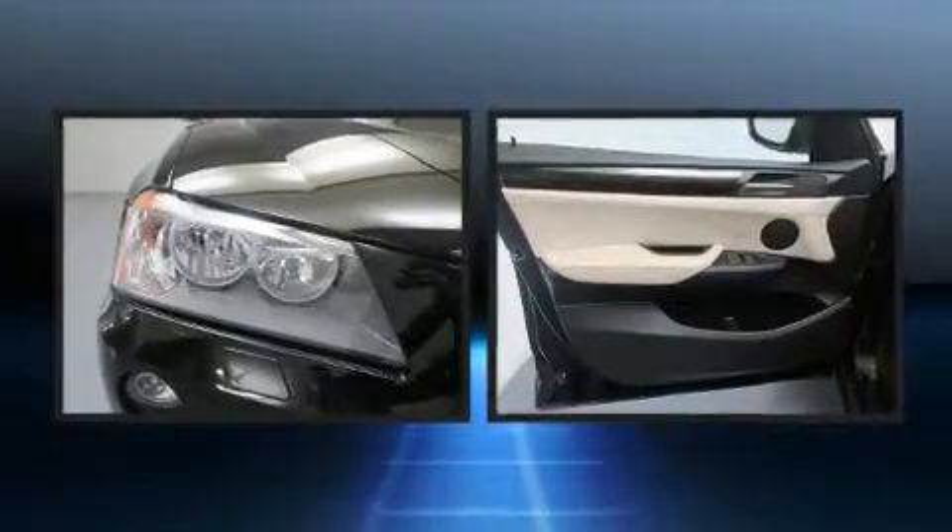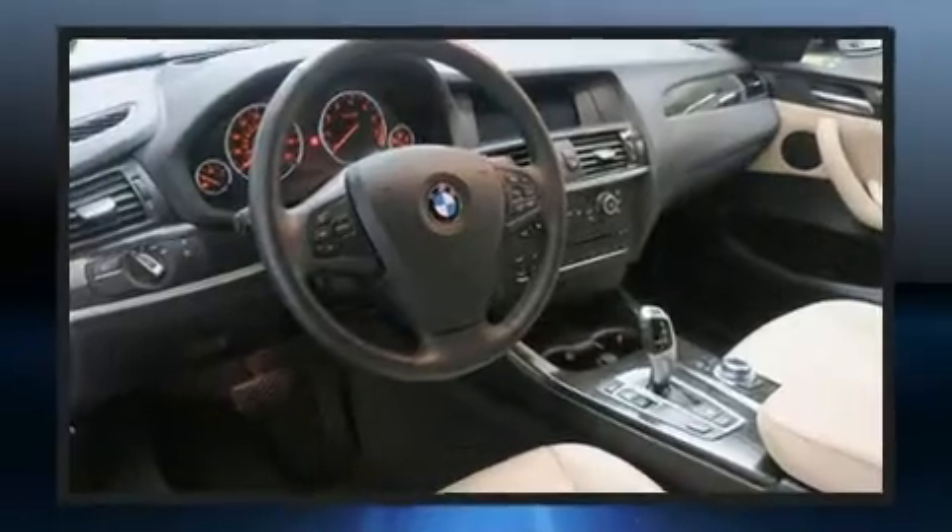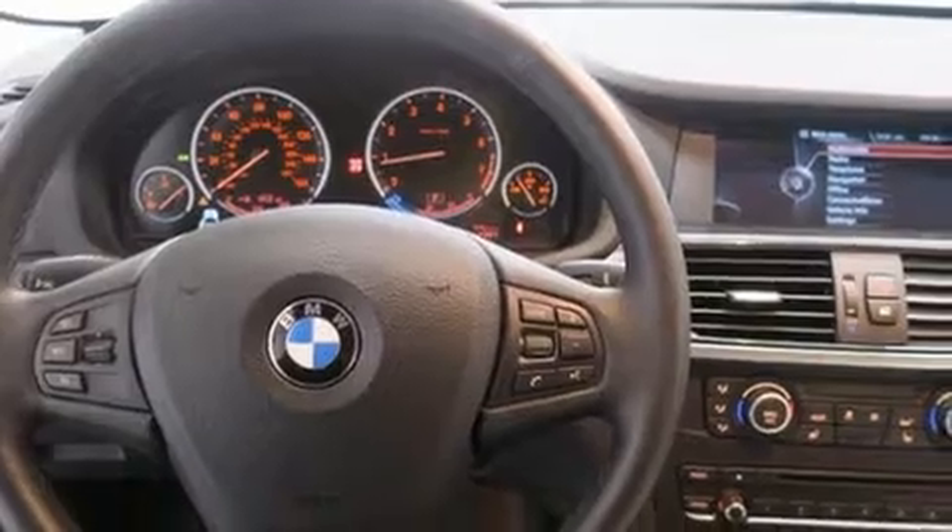Top features include rain-sensing wipers, an automatic dimming rear-view mirror, automatic dimming door mirrors, front dual-zone air conditioning, a power rear cargo door, and power front seats.